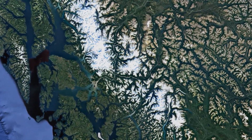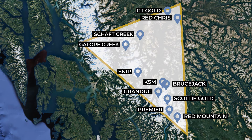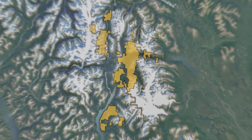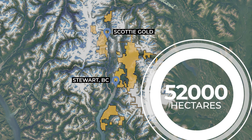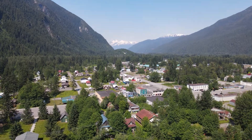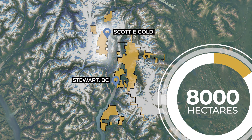The Scotty Gold Mine is located in northwestern British Columbia in an area known as the Golden Triangle, known for its world-class endowment of gold and other metal deposits. Scotty Resources holds over 52,000 hectares of mineral claims in and around the Port of Stewart, BC. Of that, about 8,000 of those hectares are associated with the Scotty Gold Mine project itself.